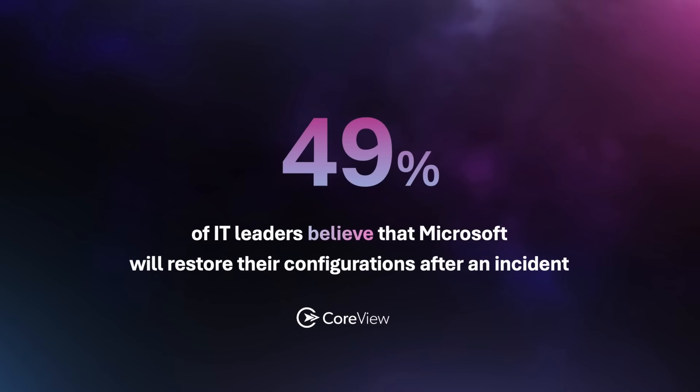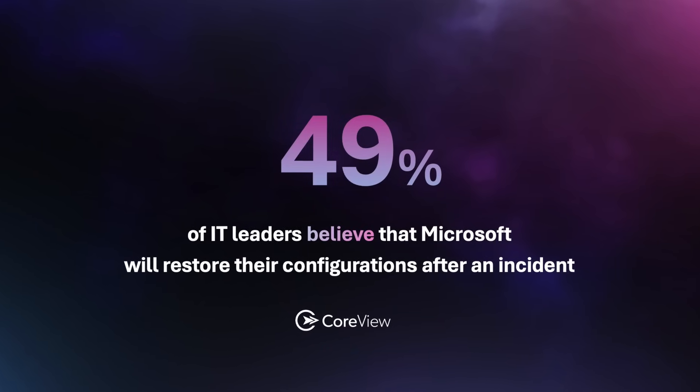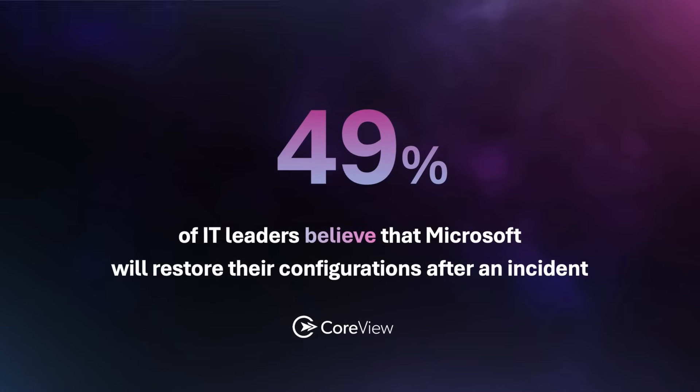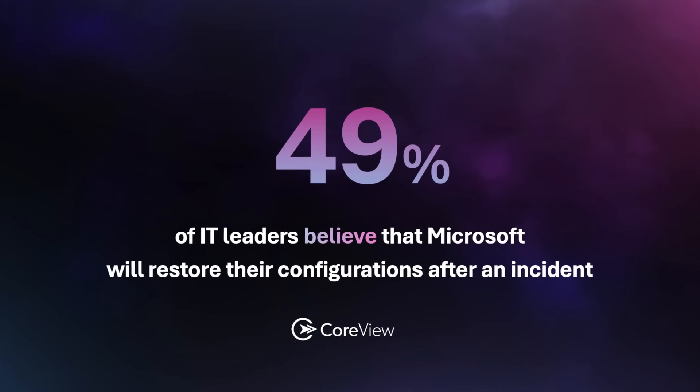The most shocking bit of data we found was that 49% of people said that Microsoft was backing up their configurations for them. This was especially shocking to us because Microsoft actually doesn't do this. It means there are many people out there in the IT industry who believe that either their data backup vendors are keeping them resilient, or that Microsoft is going to keep them resilient in the face of some kind of incident.